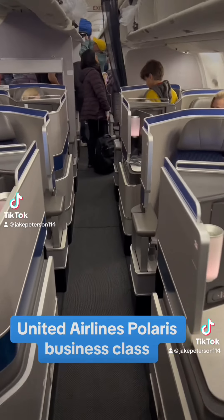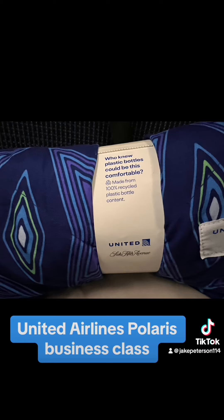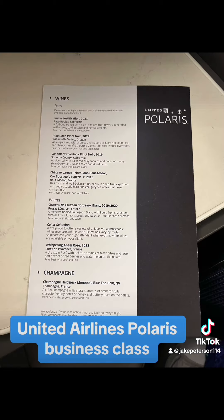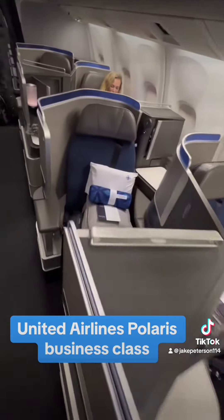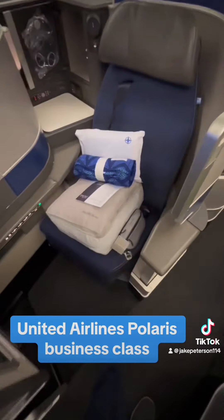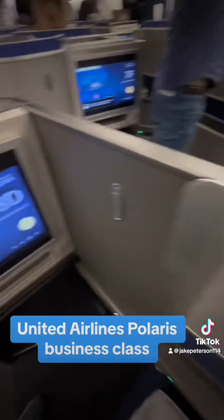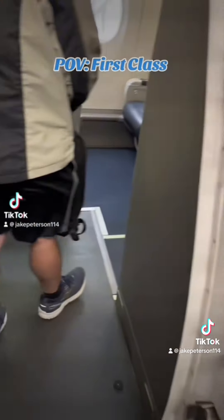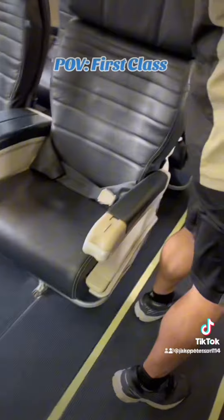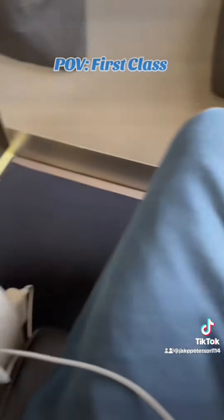This is United Airlines Business Class Polaris. This is the cabin — there are 60 seats altogether on this plane.